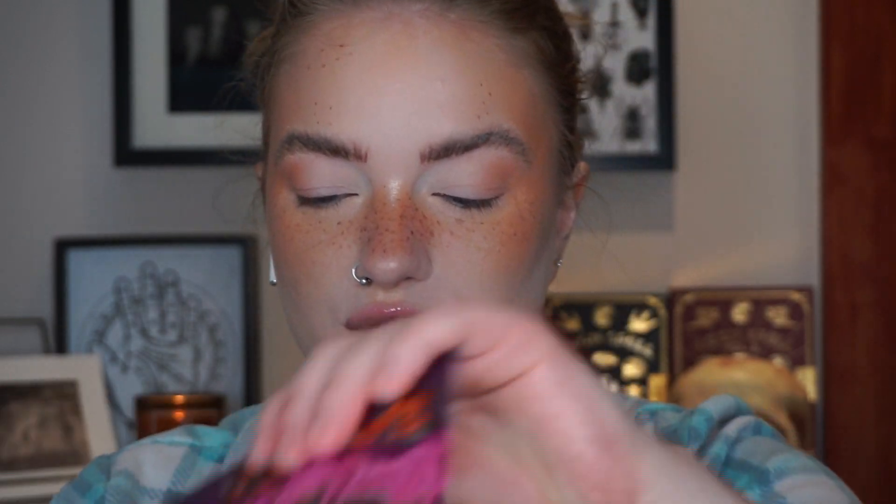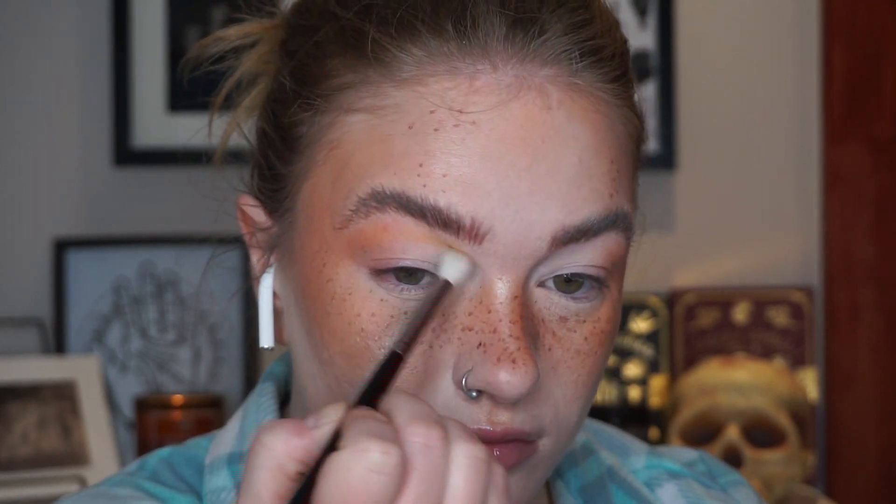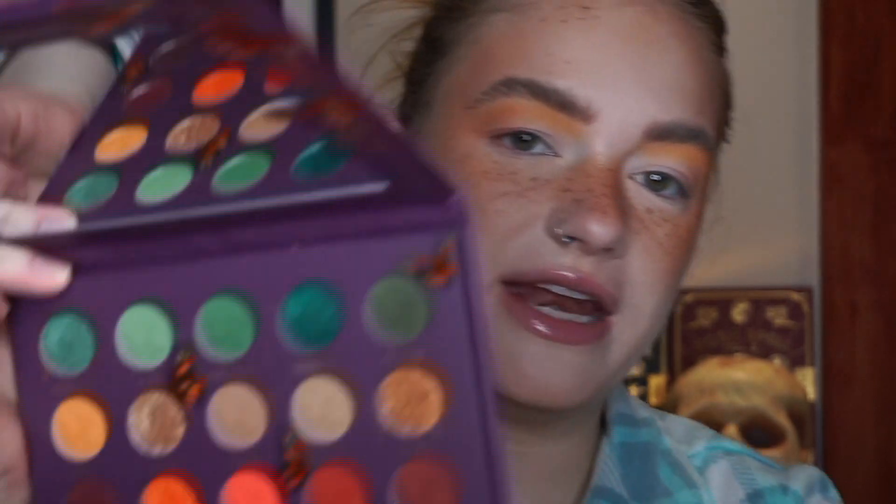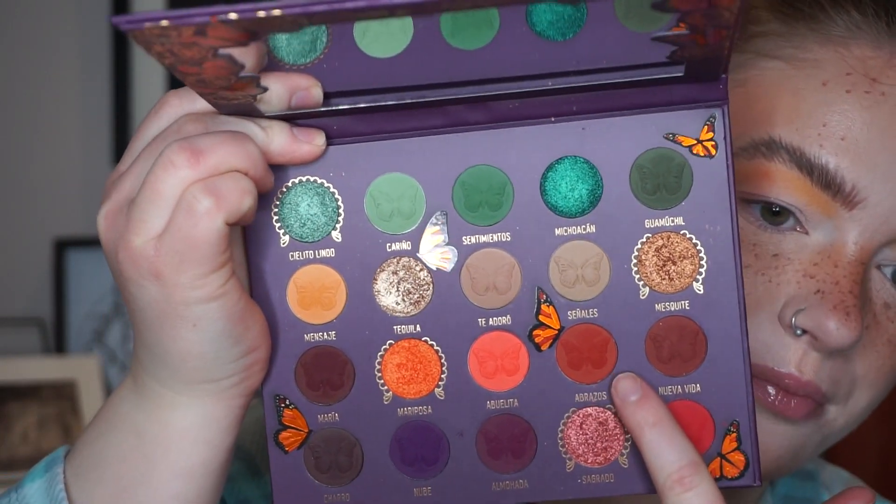Welcome to the first look in this 3 Looks 1 Palette using the Melt Amor y Mariposas palette. I'm going to do something relatively neutral-ish today. I'm going to start with the shade Mensaje, this mustardy yellow. I've primed my eyes using the NARS Too Much Blue eyeshadow base and I have not set my lids — I'm just going to use this as my first blending shade.